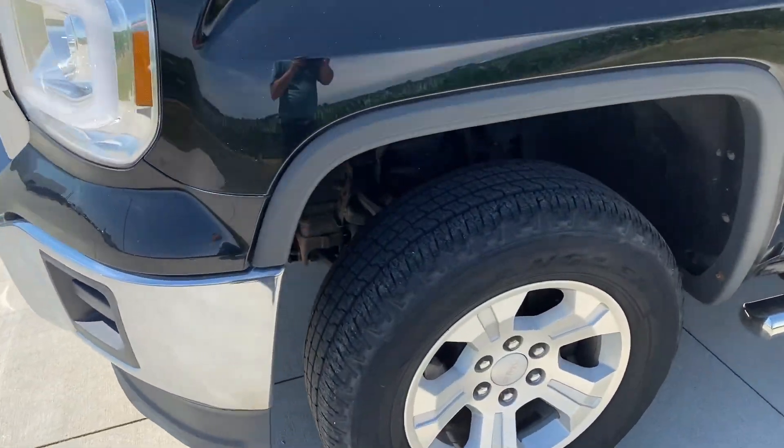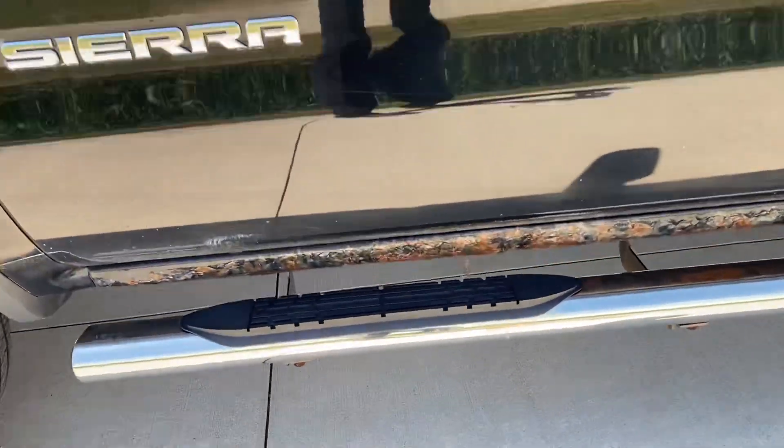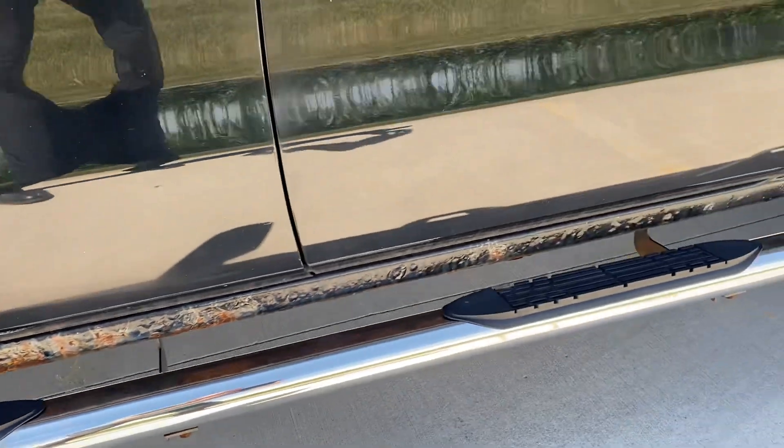We've got good tires, nice black paint. We do have a little bit of rust down here on the rockers, but not too bad.